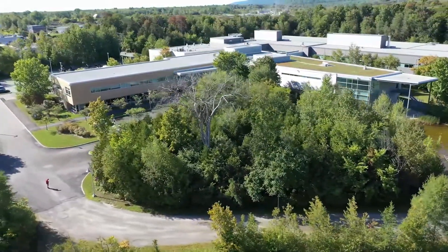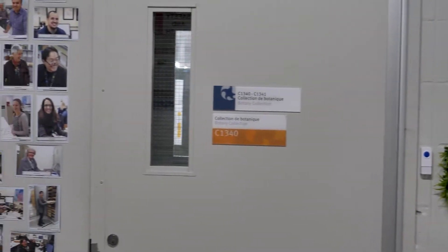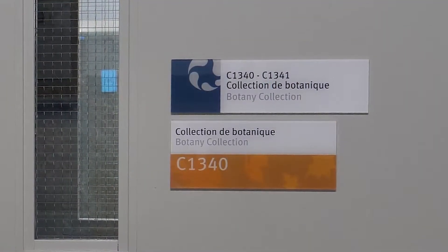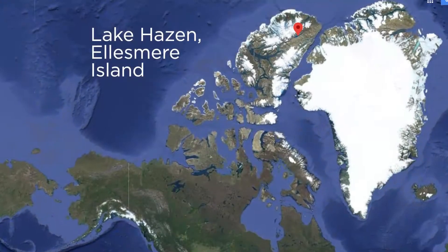Here in the lichen herbarium we have over 150,000 collections of lichens, one of which was from the northern end of Ellesmere Island, right near the top of Canada, very close to the North Pole.